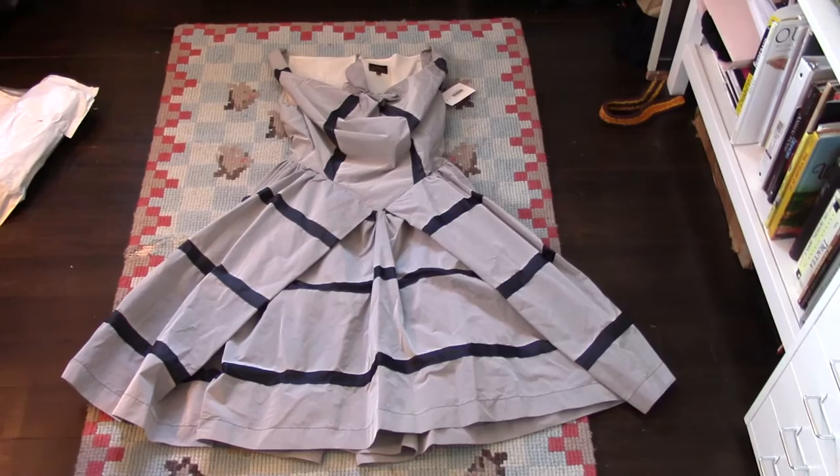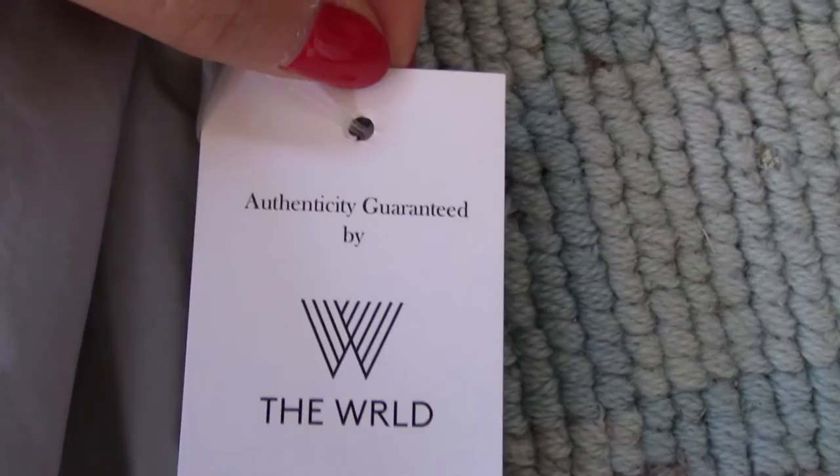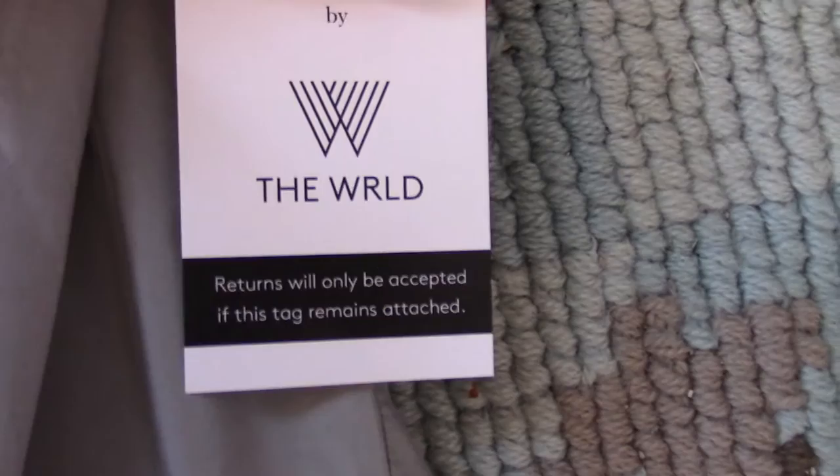It has the Vivienne Westwood Anglomania label sewn in, which is great. It also has a tag that says 'authenticity guaranteed,' and the tag also says I can return the dress if the tag is still on — so if it doesn't fit, I'll be in luck.